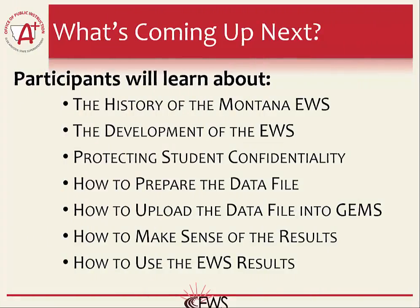This concludes the first video of using the Montana Early Warning System. Next, we will discuss the history of the Montana Early Warning System.